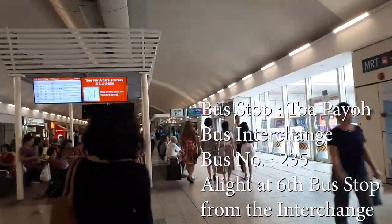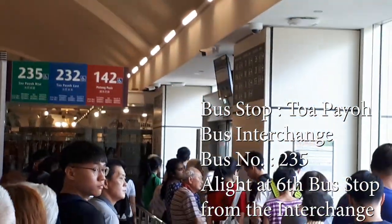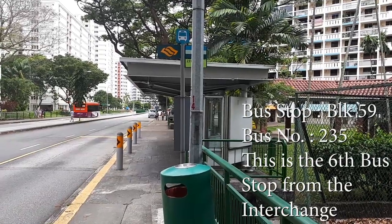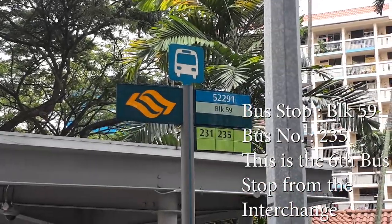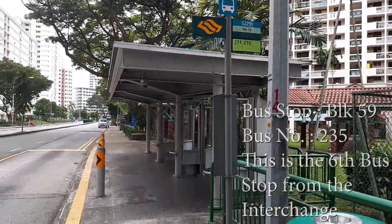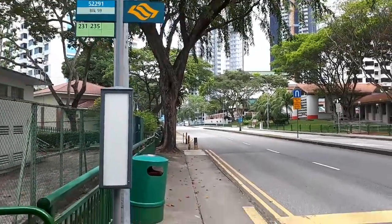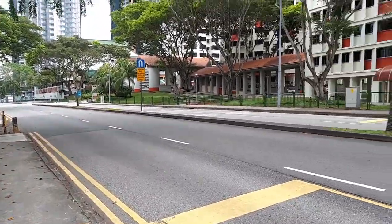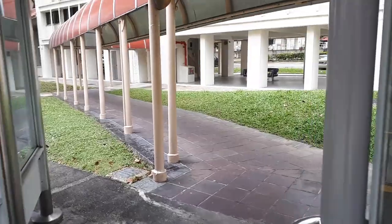We're back at the escalator coming up from the MRT station, and we're going to Berth V2 to take bus 235. This time we are taking it to the sixth bus stop, and this is the sixth bus stop itself — it's the bus stop at Block 59. If you look across the road, there's a block over there, so we're going to cross the road here.